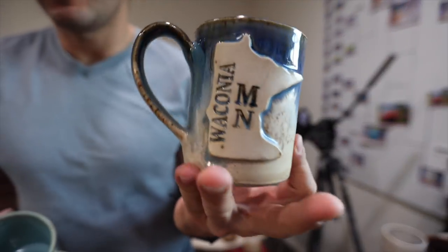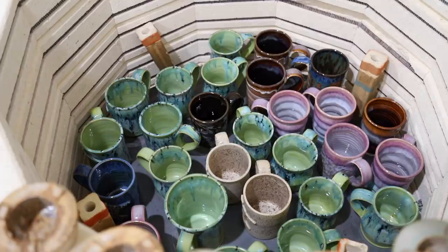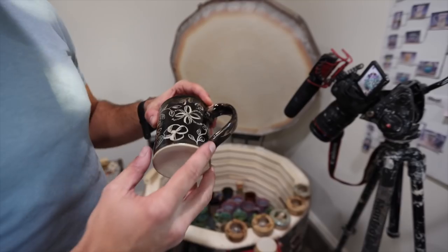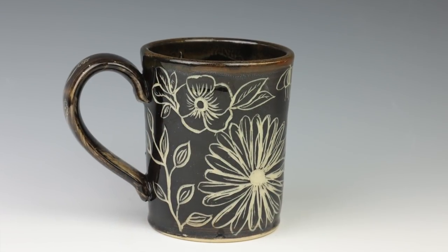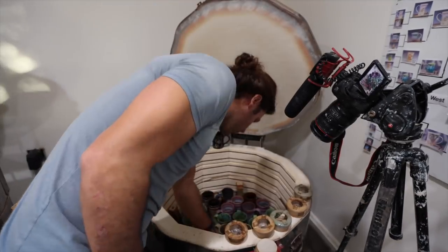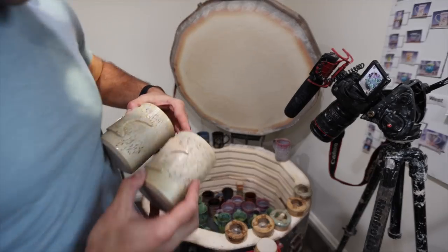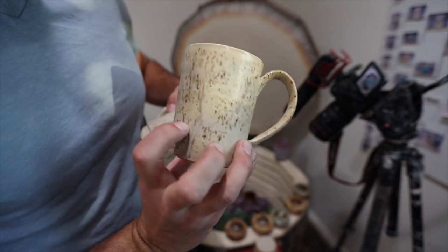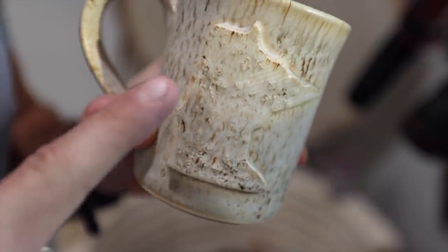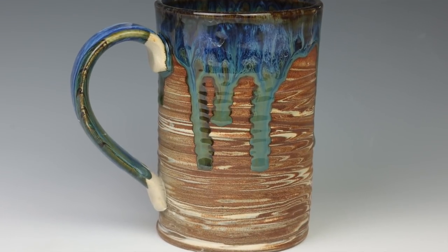My wife is so talented - this one says Waconia, Minnesota, which is where I'm from and where the coffee shop is. And then the last shelf of mugs for 2020! There's a Minnesota one that I carved because I'm really getting into carving. Here's one of my wife's carved pieces - I put black slip over the top and then she goes back and carves into it. Those always do really well on restocks.